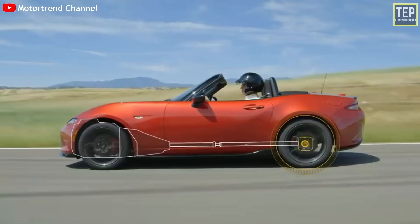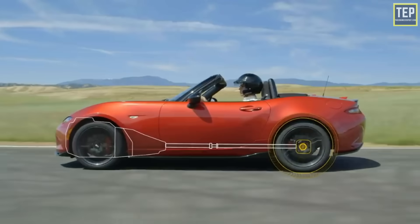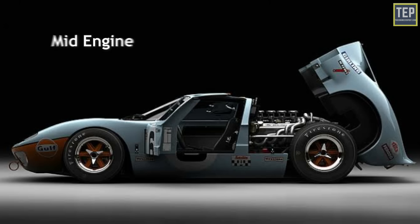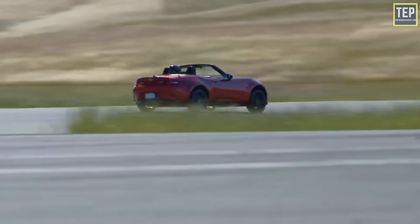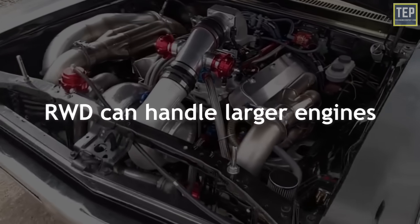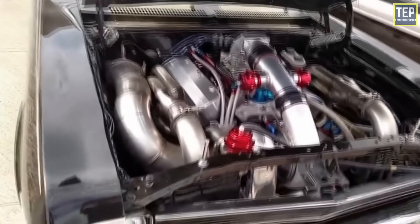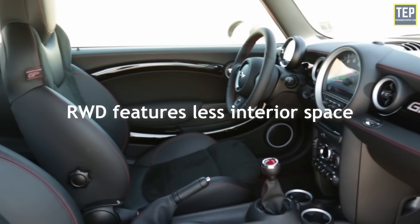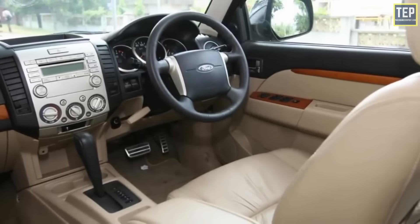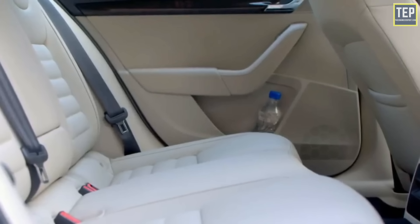Rear-wheel drive cars tend to have better balance due to a more evenly spread-out weight throughout the vehicle. Rear-wheel drive vehicles also have more flexible designs, as the engine can sit in the front, middle, or back of the car, whereas front-wheel drive requires the engine at the front. Rear-wheel drive can also handle larger engines because the weight and power of a larger powertrain are less likely to burden the front wheels. You'll find that rear-wheel drive cars typically feature less interior space than their front-wheel drive equivalents.